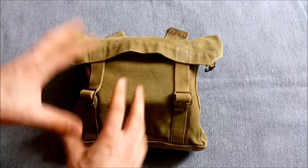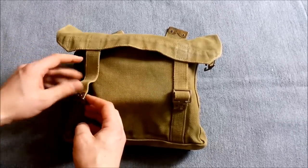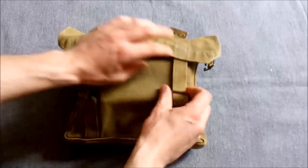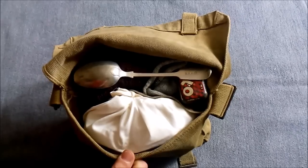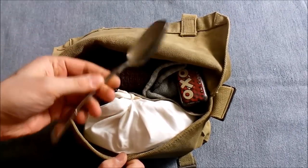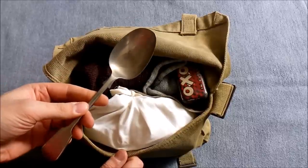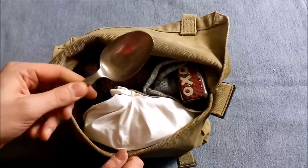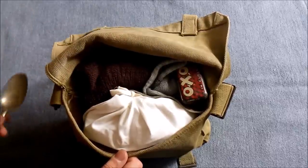Here we have the haversack, and as already mentioned it's quite full, packed with various items which wouldn't have been carried in the haversack earlier in the war but certainly were later on. On the top we have a spoon for easy access — these are often carried in pockets, or you sometimes see photographs of them tucked into puttees for ease of access so you could eat easily.